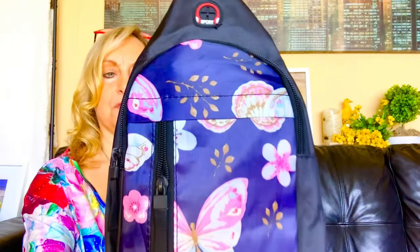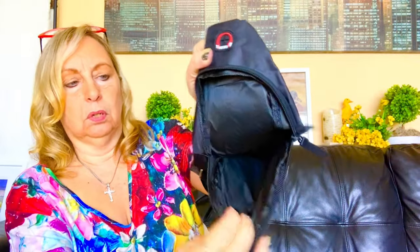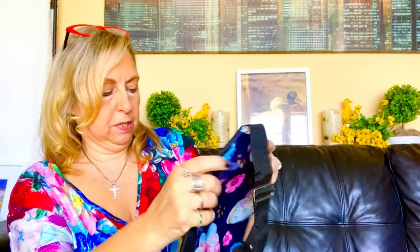Going along with the bag theme, I found another deal. This one is a one-shoulder backpack. Look how cute — it has butterflies and flowers. It has a little zipper in the front to store things. And then it has a zipper in the middle. Definitely could fit your phone or whatever. That's the main zipper.